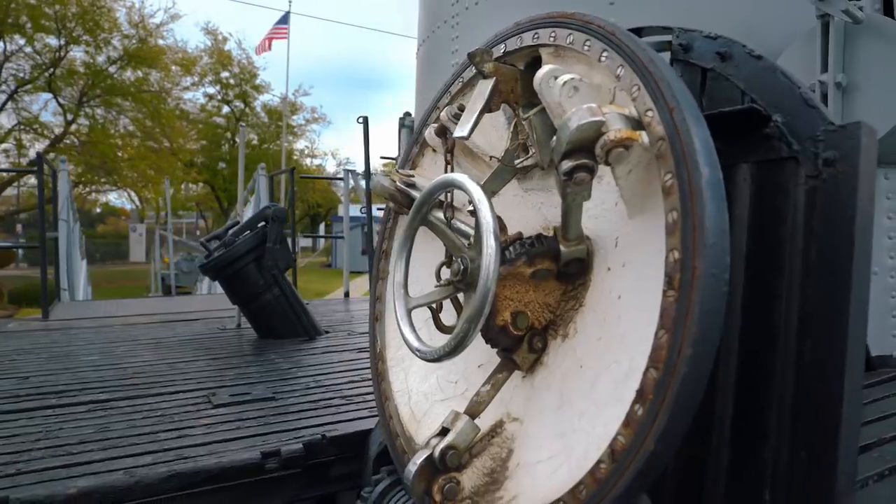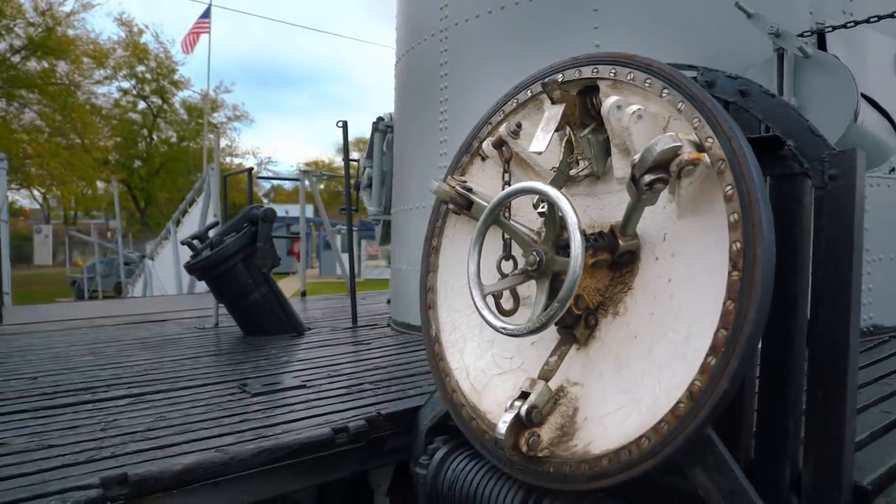The American fleet submarine early in the war is a slow-diving boat. Eventually, with a well-trained crew, the fleet submarine can get under completely in about 35 seconds.